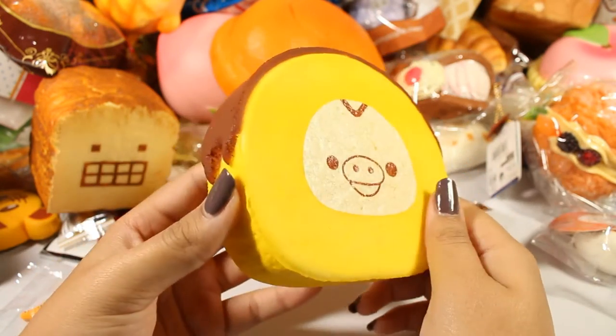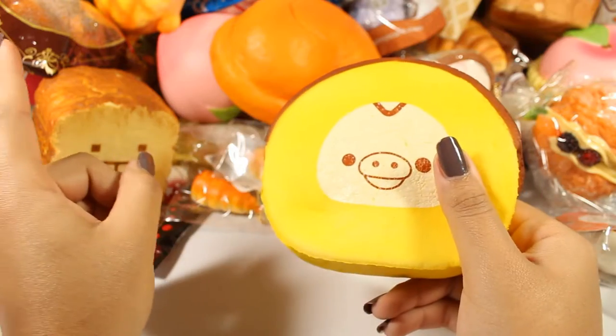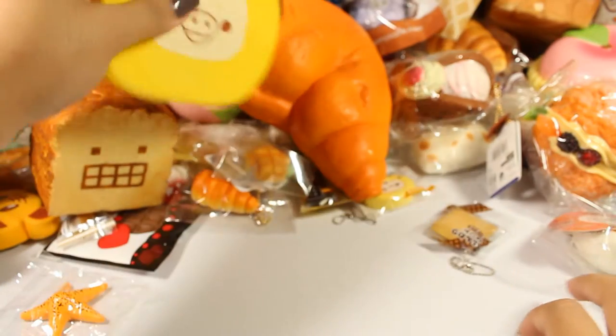Here's this Curatori cake roll — I don't have the tag with me although I do still have it somewhere. It has the same tag as the Rilakkuma loaf, and it has a couple of cracks but other than that it's still pretty squishy.